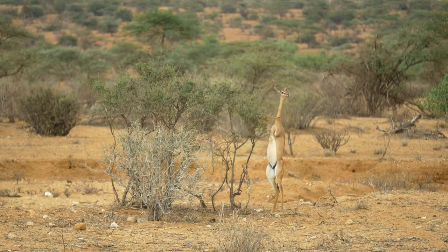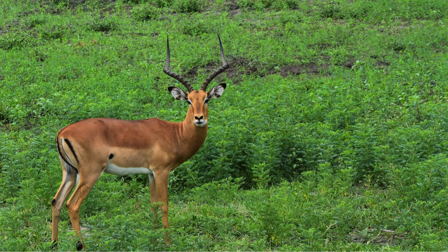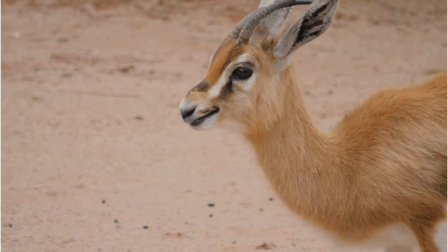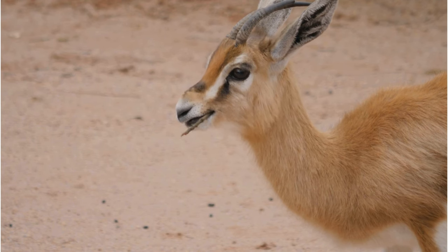They can survive with limited water intake, obtaining much of their moisture from the vegetation they consume. This is crucial in arid environments where water sources may be scarce or seasonal.